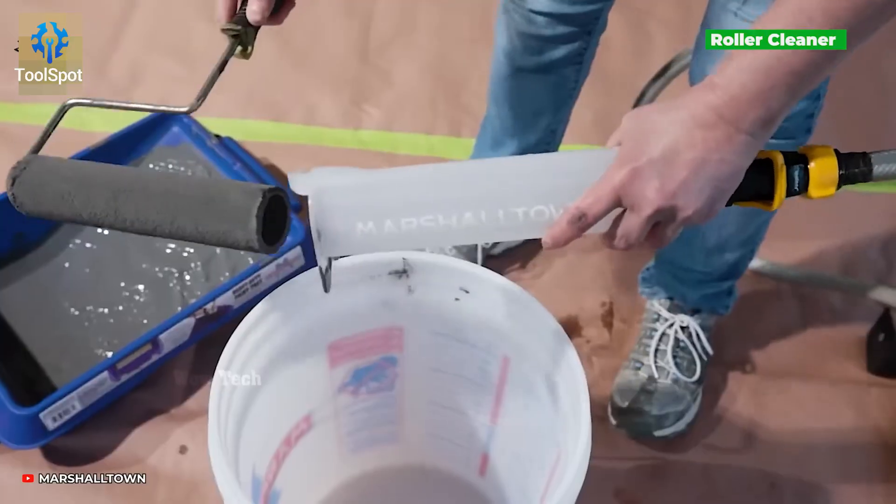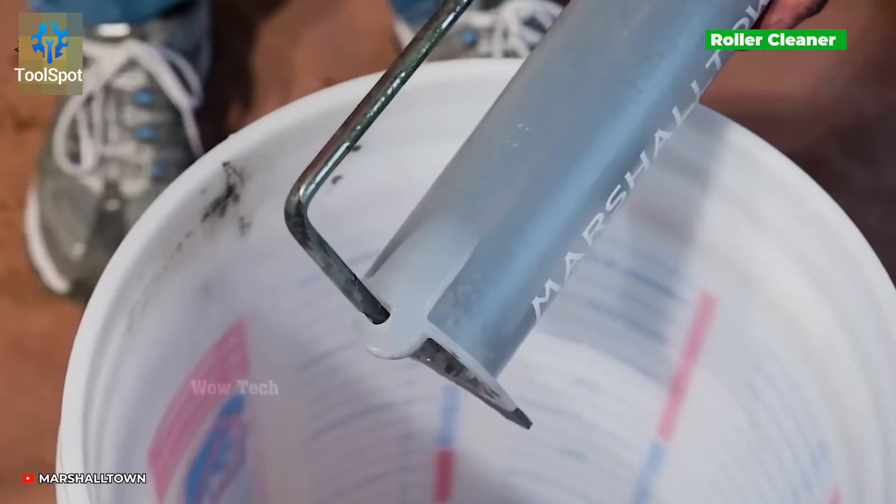Meet the Marshalltown roller clear — a two-in-one miracle worker. Why carry two tools when one does it better?